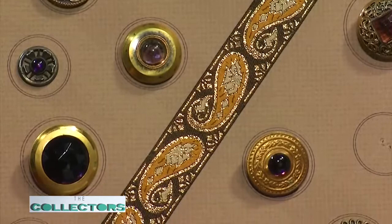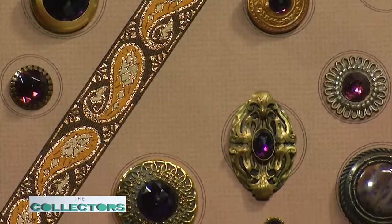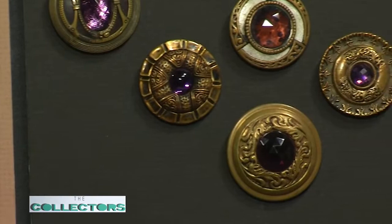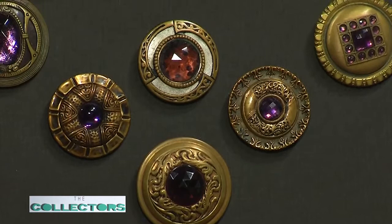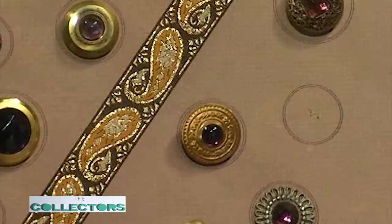The oldest button is 5,000 years old — a shell button from Pakistan — and the buttonhole didn't come about until around 1250. That's when we started using buttons for garments as opposed to decoration. The clothes were kind of drab at that time, so the button is what made them beautiful. The purple ones also came in other colors — greens, reds — but that's my collection. I'm looking for that last button of the perfect size to complete the mount.